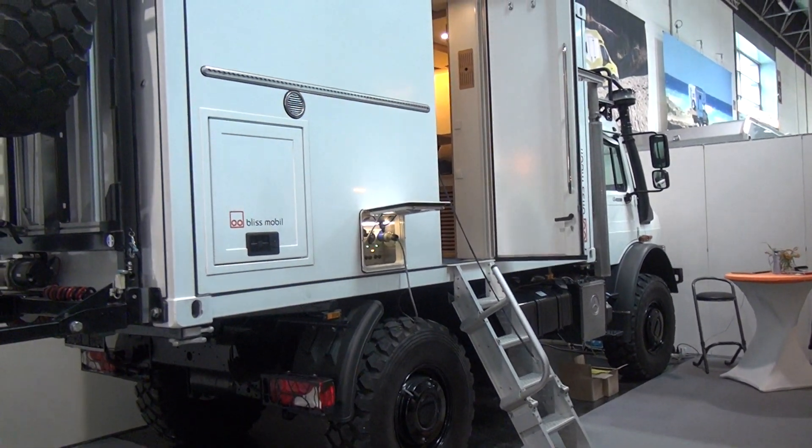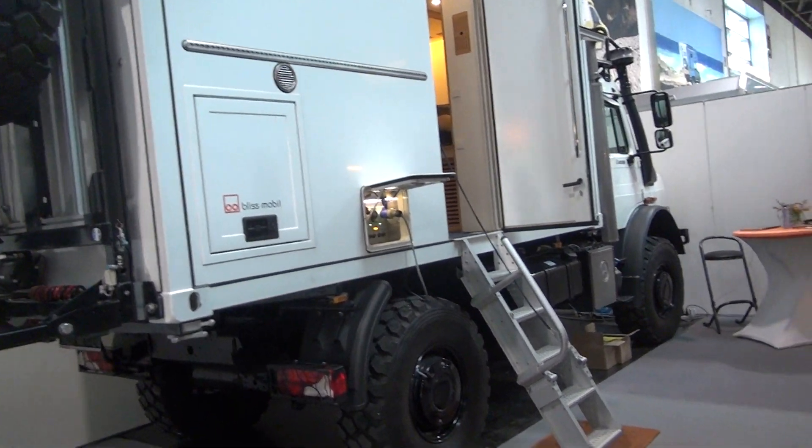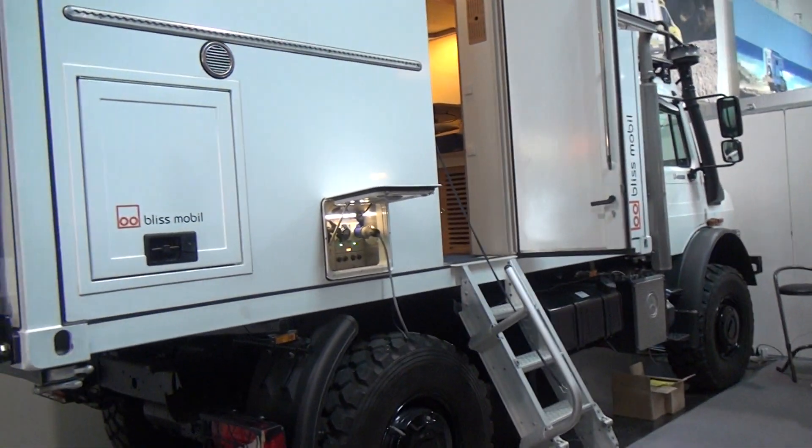It's one of those times where I wish I had a much wider angle lens, as many people say I should get. Unfortunately I've got what I've got and so we'll film it this way.